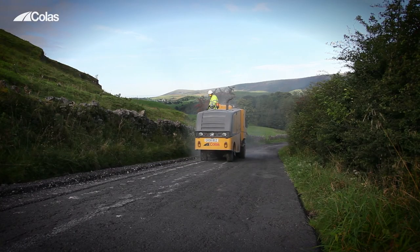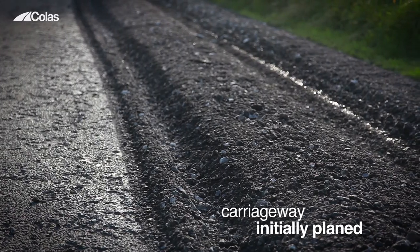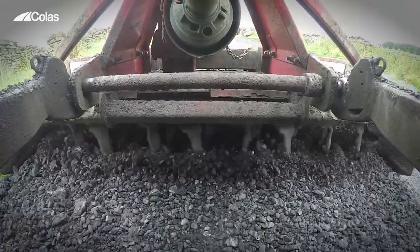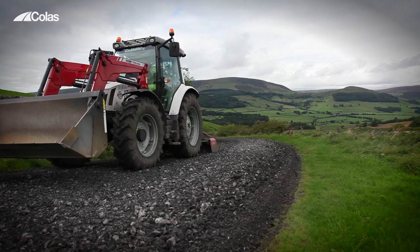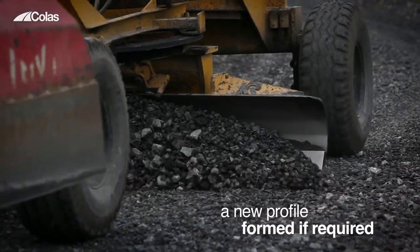To begin with, specialist plant is used to break down the surface of the carriageway to a depth of 75mm. The road is initially planed by down-milling and then scarified, which enables us to achieve the required grade of material. This material is then graded to the original sized aggregate. A new profile can then be formed, enabling the drainage to be improved.